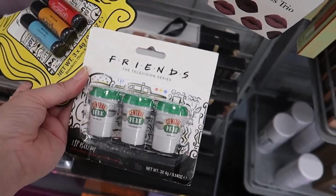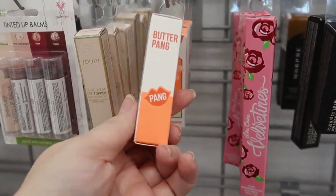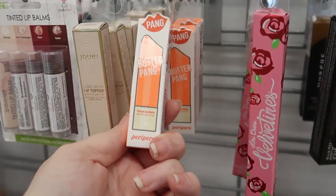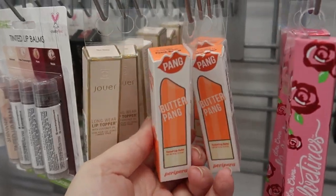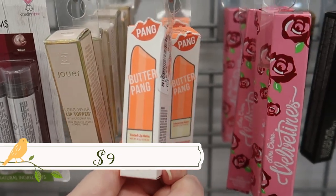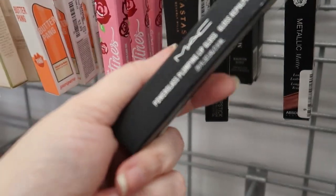Still in the lip section — I found these from the Para Para brand. This is the Para Para butter pang, a tinted lip balm in 'Peach Butter,' going for $2.99. There are a few of those.